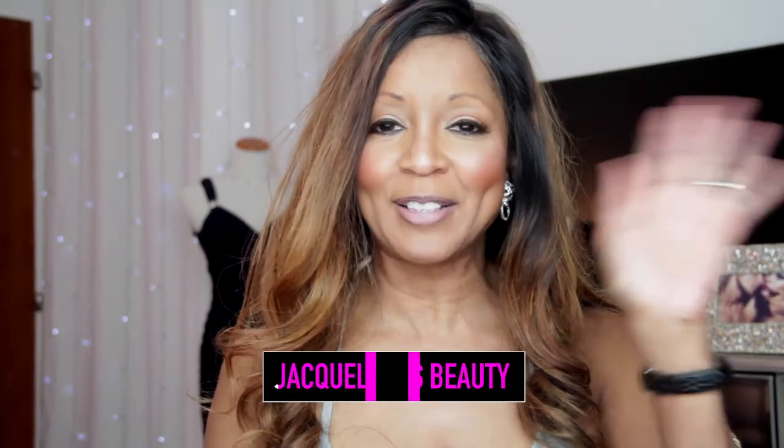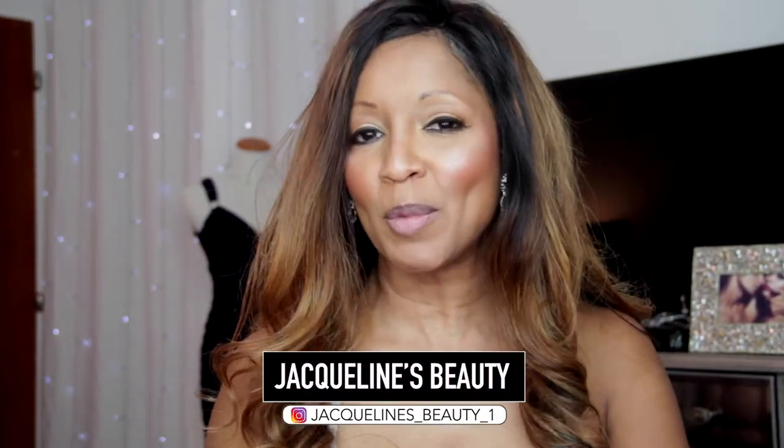Hello, welcome back to my channel, Jacqueline's Beauty. Thank you guys so much for tuning in. I got a big announcement, so stay tuned.